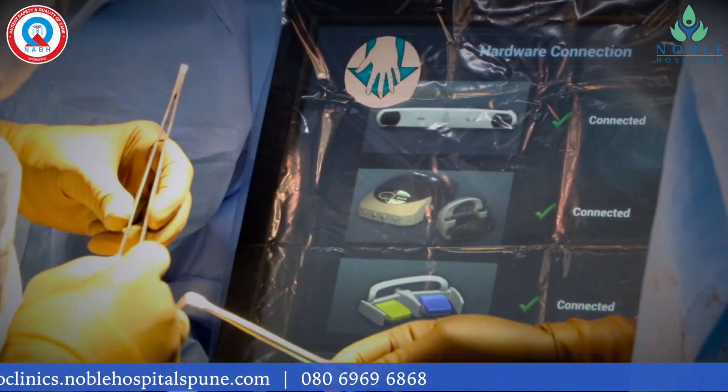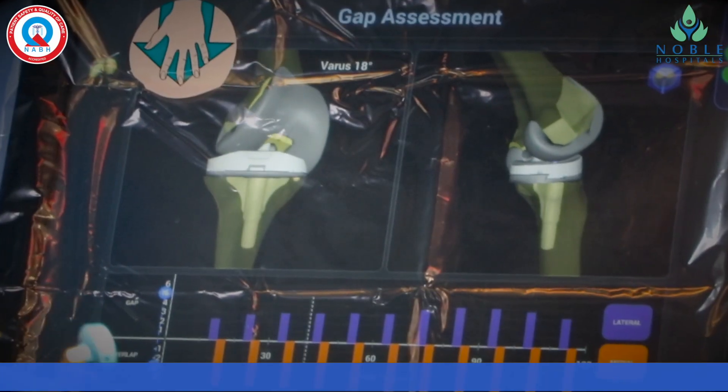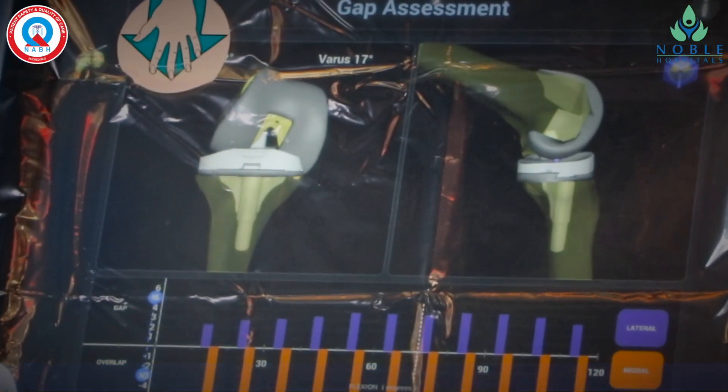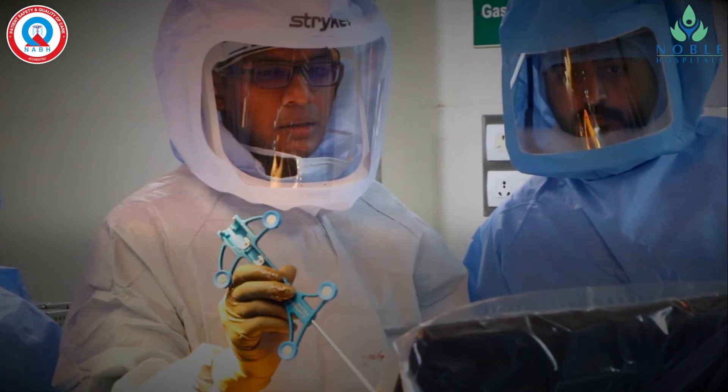We have robotic assisted knee replacement surgery facility at Noble Hospital. This is a very advanced technique with precision. I will give some interesting information about its surgical technique.